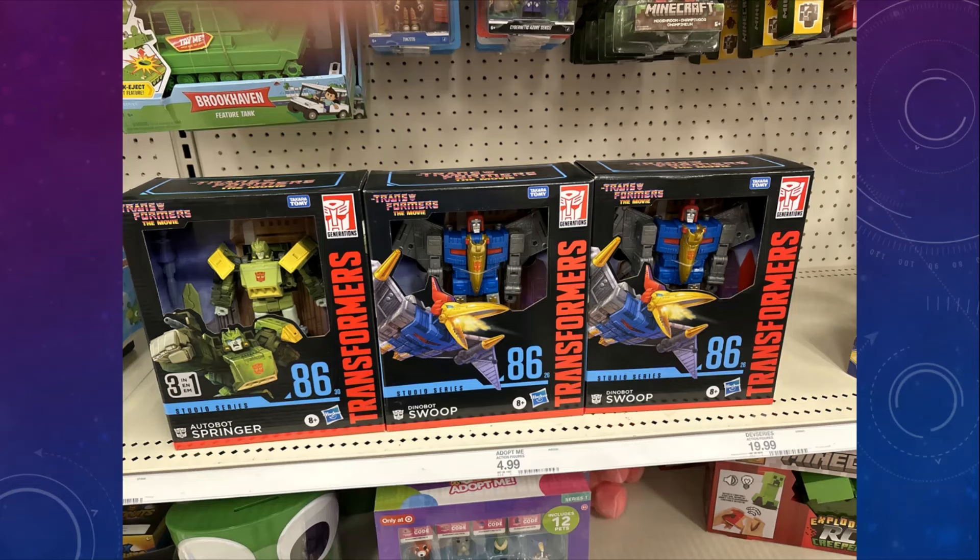Studio Series Swoop is finally showing up at mass retail. Here you can see him alongside his wavemate Springer. Both of them look incredible. If I had to pick one over the other though, it has to be Swoop — cannot wait for him, my favorite Dinobot. I am so excited to find him. Springer too, though. I would love to have that Springer in my collection.